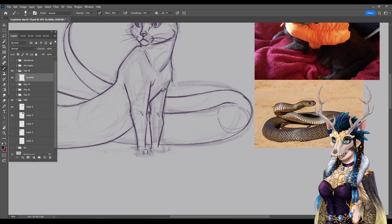We're drawing the Tatzelwurm — part cat, part worm. And by worm, we mean snake.